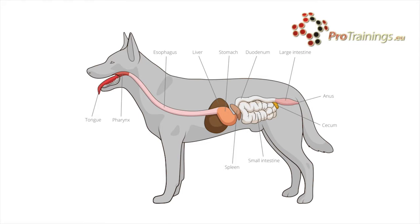Food enters the digestive system through the mouth where it's broken down into small pieces as it's chewed before swallowing, then the food passes through the oesophagus into the stomach and the small intestine where it's digested and absorbed into the bloodstream.